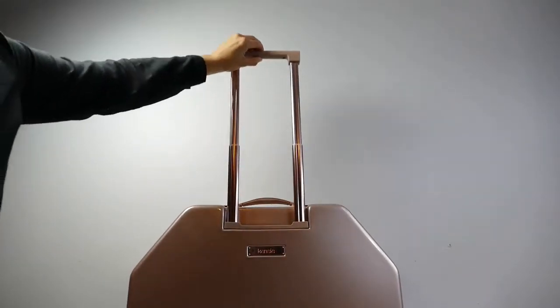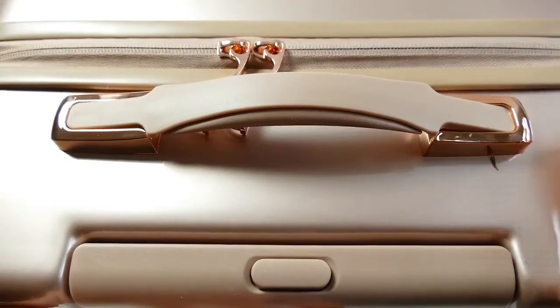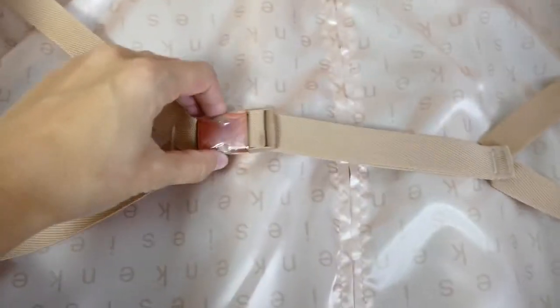This bag features a telescopic push-button trolley handle as well as a top handle for easy lifting. The interior is fully lined with accessory pockets and adjustable compression straps.